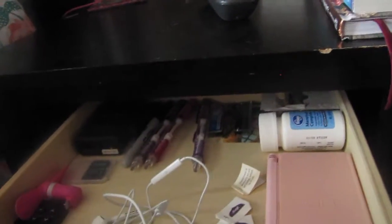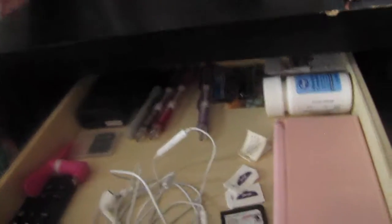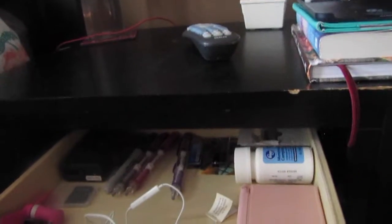And then this little drawer right here is missing its knob, so I have to like open it from the bottom. But basically in here, we just have some pain medication, my DS, some pencils, headphones, just kind of like random stuff in there.